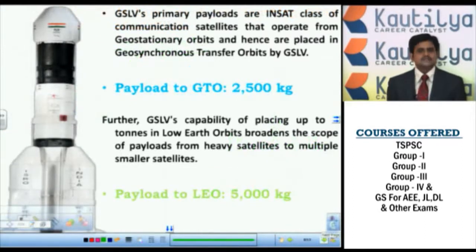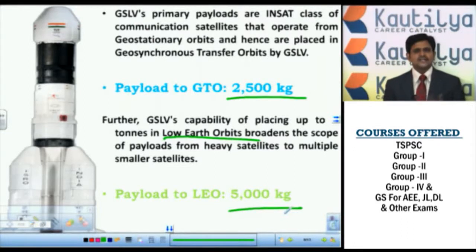GSLV is primarily used for launching payloads into geostationary orbits. It has the capacity to launch 2,500 kg payloads in geostationary orbits, whereas in low earth orbit or sun-synchronized orbit, it can launch payloads up to 5,000 kg. The difference between PSLV and GSLV is that PSLV launches lower payloads compared to GSLV. We can see this further in the differences between PSLV and GSLV.